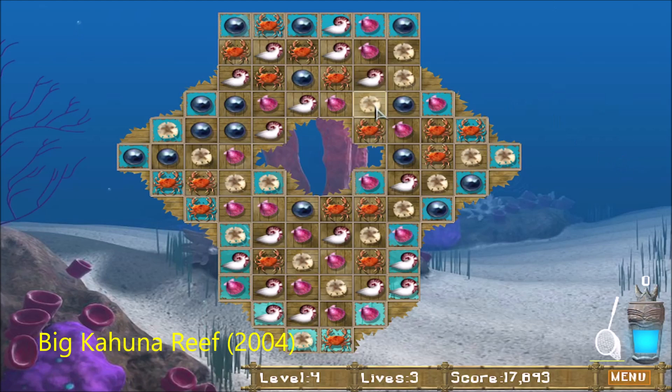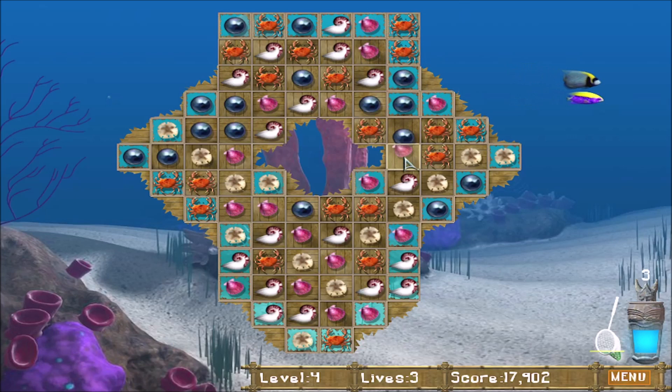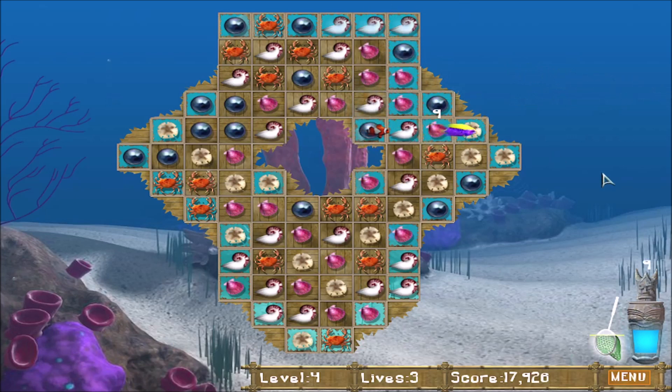After you've completed a lot of your work on the computer, it's time to relieve some of the stress by playing some of these old games. This is just one of the ones that I use for my stress reliever.